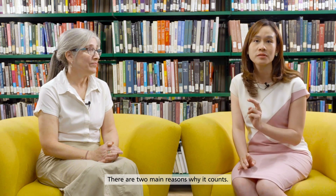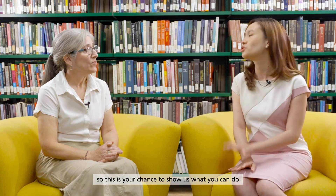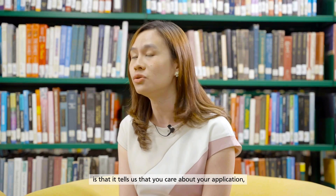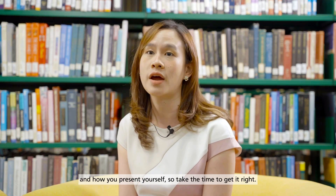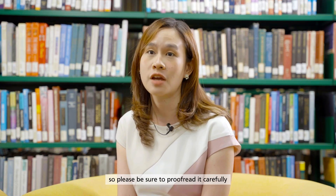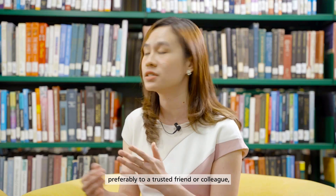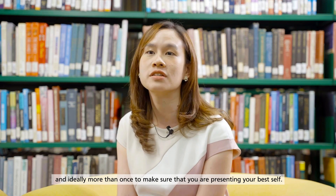Does writing quality count? Absolutely, and for two main reasons. As an NUS student, you are going to be doing a lot of writing, so this is your chance to show us what you can do. Another reason writing quality matters is because it tells us that you care about your application and how you present yourself. Take the time to get it right — this isn't a timed writing assignment. Be sure to proofread carefully, and we recommend that you read your essays out loud, preferably to a trusted friend or colleague, ideally more than once, to make sure you are presenting your best self.